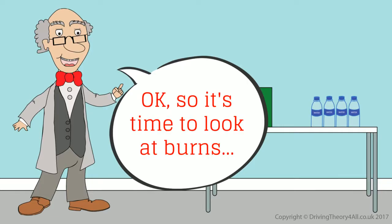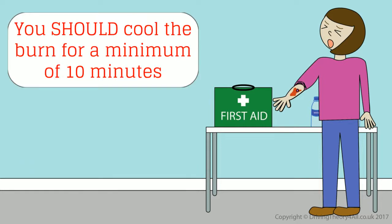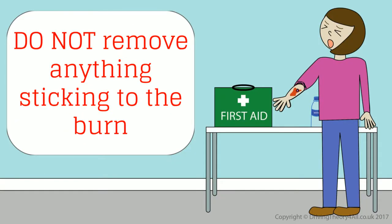If someone has a severe burn, you should douse the burn using a clear non-toxic liquid such as water. You should cool the burn for a minimum of 10 minutes. This is important so that the heat doesn't continue to burn the casualty. Do not remove anything sticking to the burn.